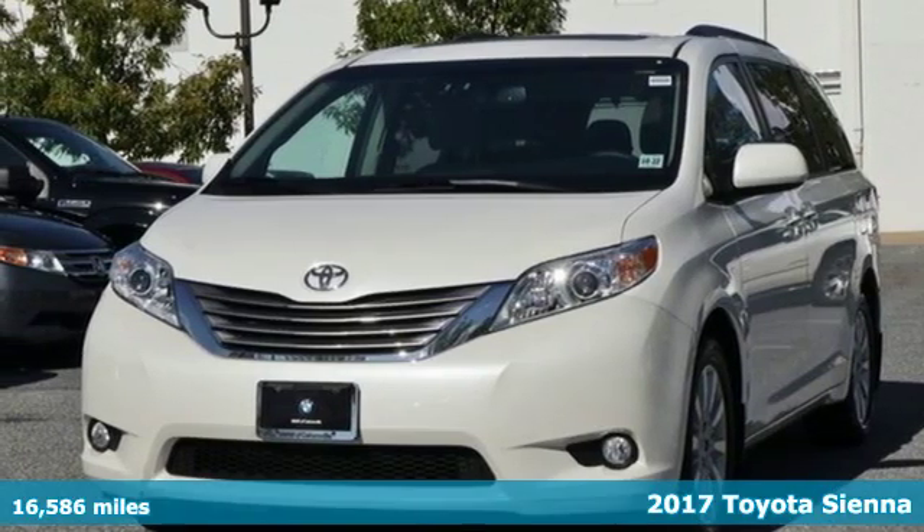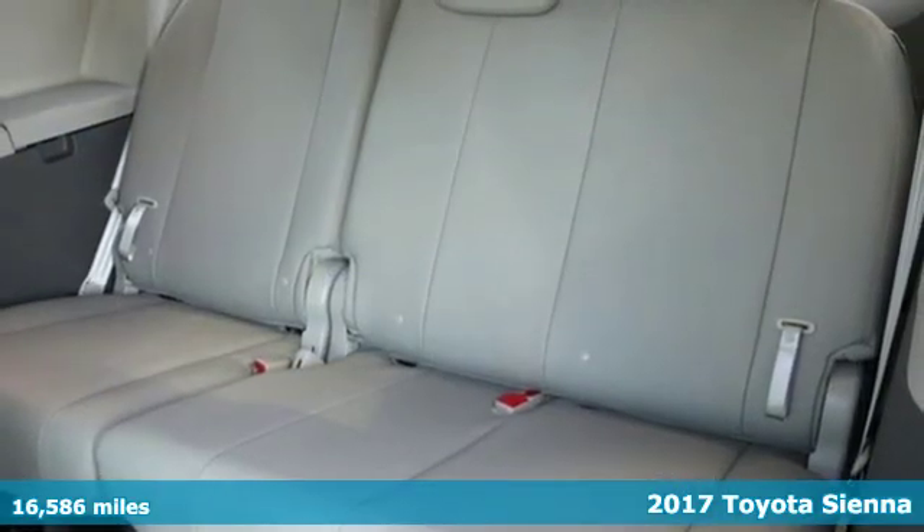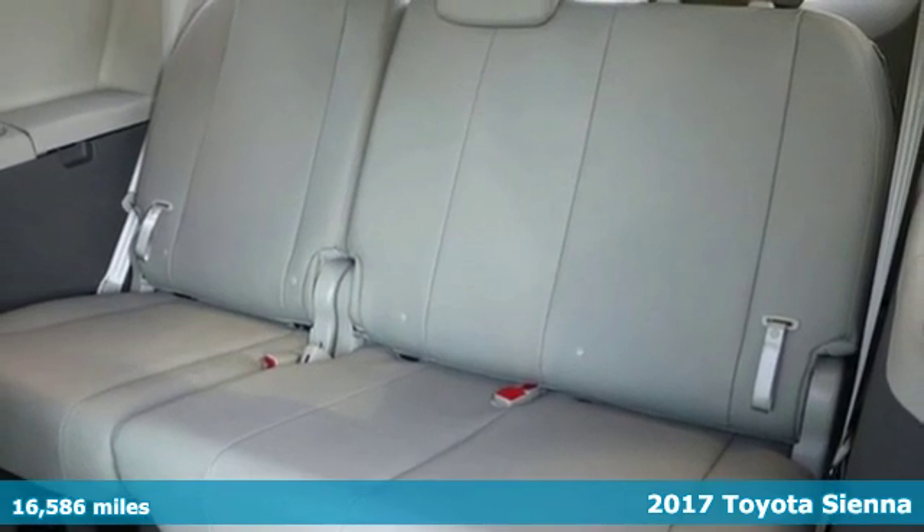It's a 2017 Toyota Sienna. When you're looking for comfort, convenience, and quality, you think Toyota.